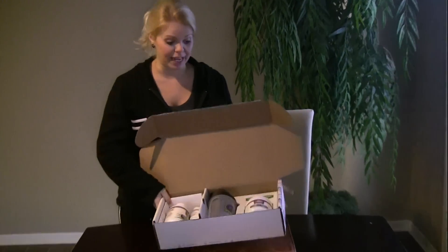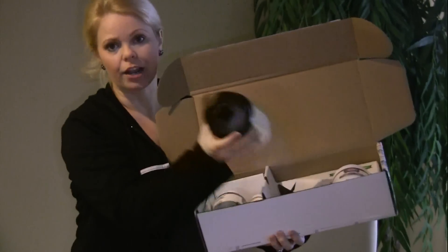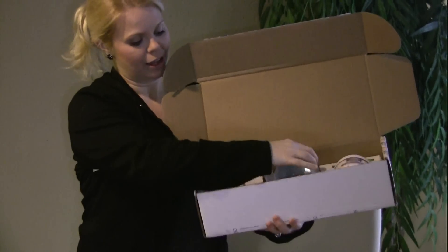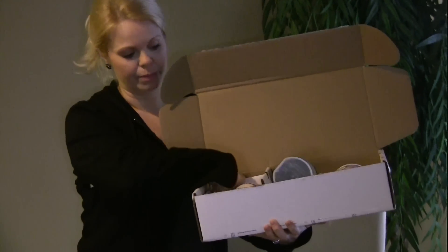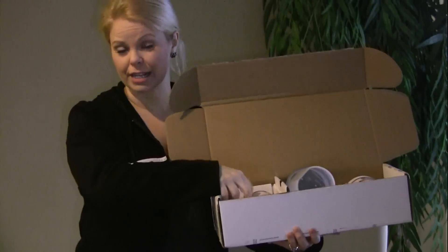So this is pretty much it. You actually get this whole kit. There's a shaker for making shakes. You get a lot of extra metabolism boosters and a lot of things that you put in your shakes every day.